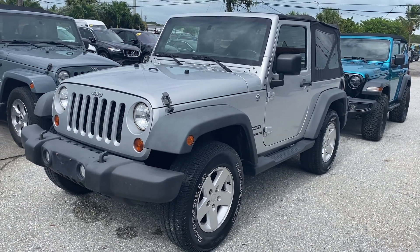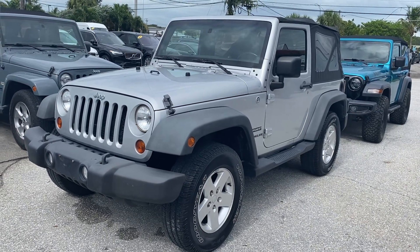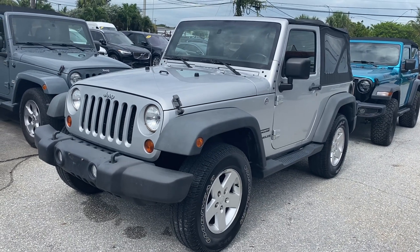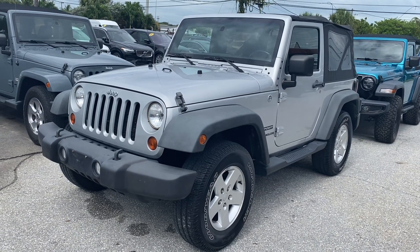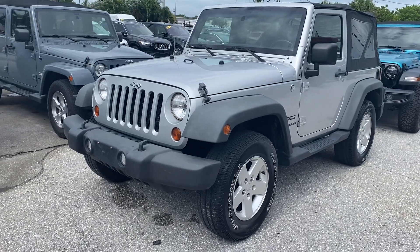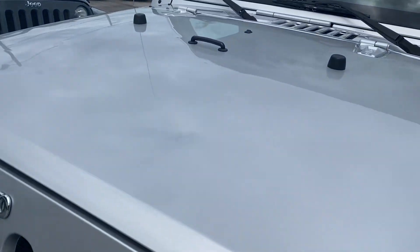Here we are at Classic Cars of Palm Beach in Jupiter, Florida. It's a cloudy day — we're expecting a bunch of rain, about 10 inches yesterday. This preview is for a 2011 Jeep Wrangler Sport. It's a clean vehicle. As you can see, there are a couple of dings on the roof and on the hood — may not be very easy to see, but there are a few dings on there.